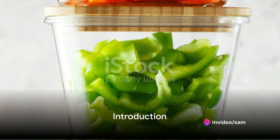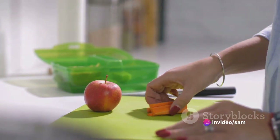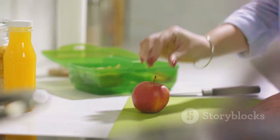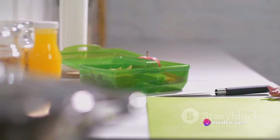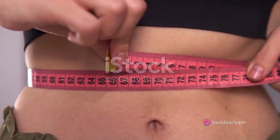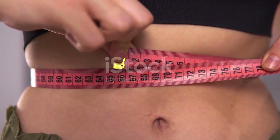Hello health enthusiasts! Today we are diving into the world of healthy meal prep that aids weight loss. Picture this: it's a busy weekday and you're starving. Instead of reaching for that bag of chips or ordering takeout, you have a fridge full of wholesome, delicious meals that are ready to eat. That's the magic of meal prepping. Not only does it save you time and stress, but it's also a fantastic strategy for weight loss and overall health.